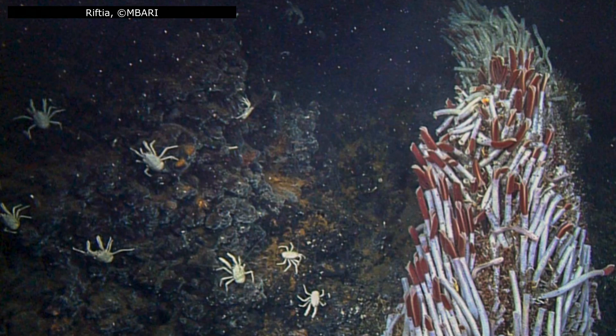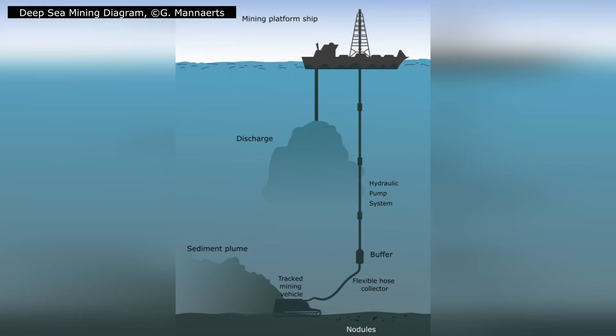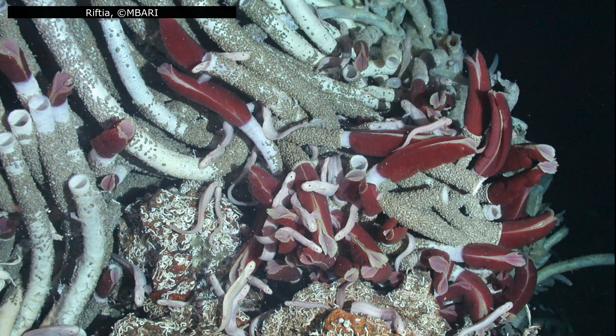Hydrothermal vents may seem remote and untouchable, but they are increasingly exposed to human activity. The mineral-rich deposits surrounding vents — including rare-earth minerals, sulphides, and cobalt crusts — are of growing interest for deep-sea mining. Disturbance from mining could destroy entire vent fields, wiping out colonies of Riftia and other specialized organisms before we even fully understand them. Vents are fragile ecosystems; unlike forests or coral reefs, their communities exist in small, isolated patches, and recovery after disruption can take decades, if it happens at all. This makes the protection of known vent sites crucial.